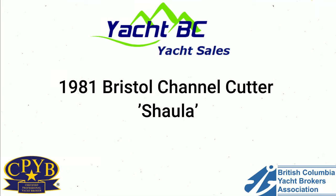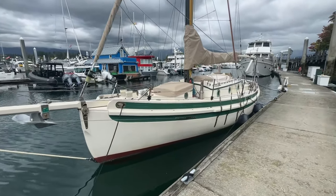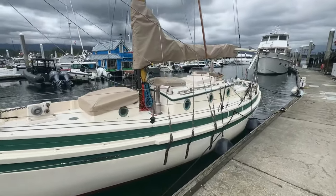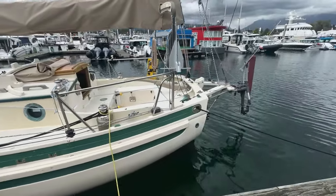Hi everyone, it's Rob Langford with Yacht-VC Yacht Sales. Today I'm bringing you a walk-through video of a Bristol Channel Cutter. These are renowned to be one of the best sailboats in the world, destined and designed for blue water cruising, and Shawla is ready to go.